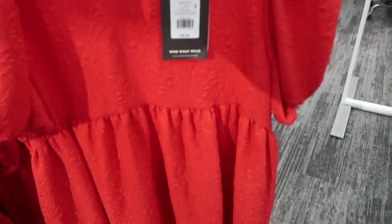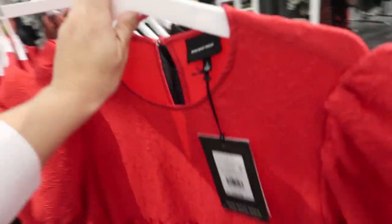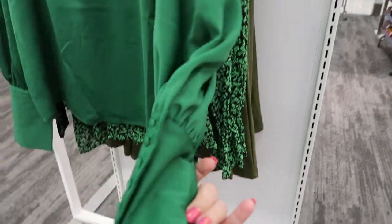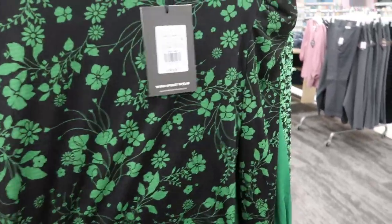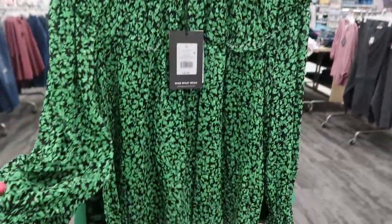They also have that print in a dress for thirty-six ninety-nine — that would be so cute with boots or heels for Valentine's. Another Valentine's Day option is this adorable baby doll dress — it's gathered right under the bust and then flares out, really cute with boots or heels. It also comes in black. Here's a really pretty top from Who What Wear for twenty-nine ninety-nine with that same wrist detail. This mock neck top has some padding in the shoulders at twenty-four ninety-nine.